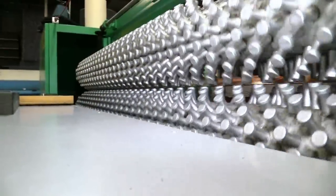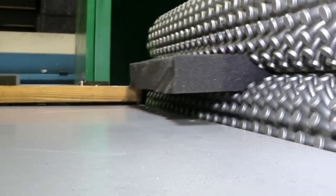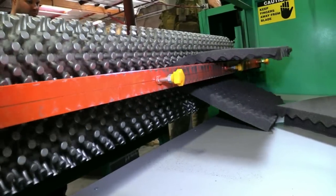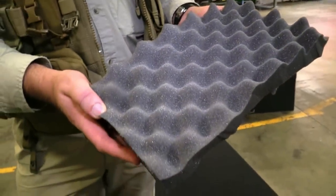This machine is called a convoluter and basically it's a compression cutter. The lid foam that you see in the cases with the egg-crate style — that's what this machine does. So not so friendly; you wouldn't want to send your back through there.